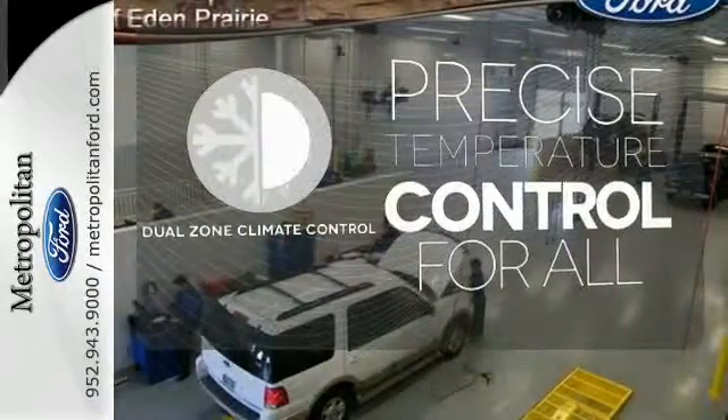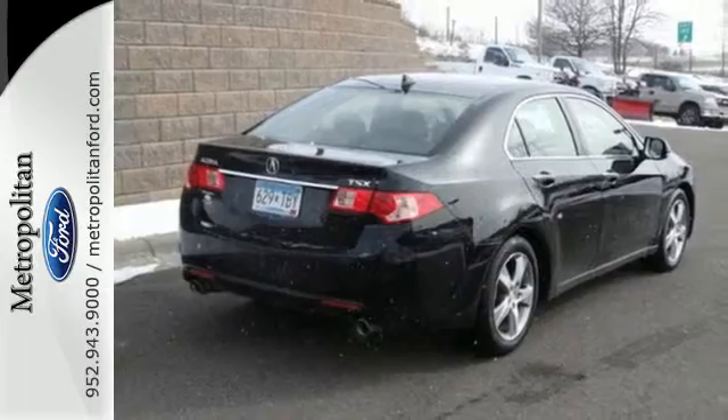No one will complain about the temperature with the Dual Zone Climate Control. Come in for a test drive today.